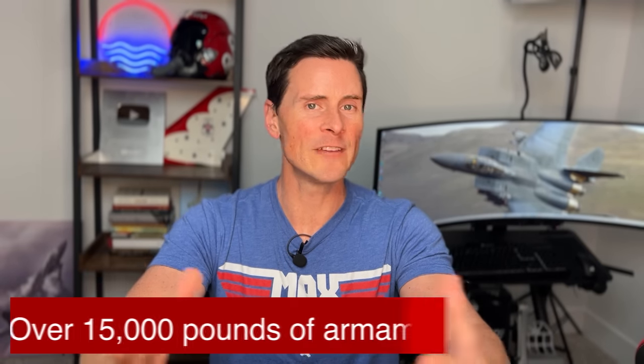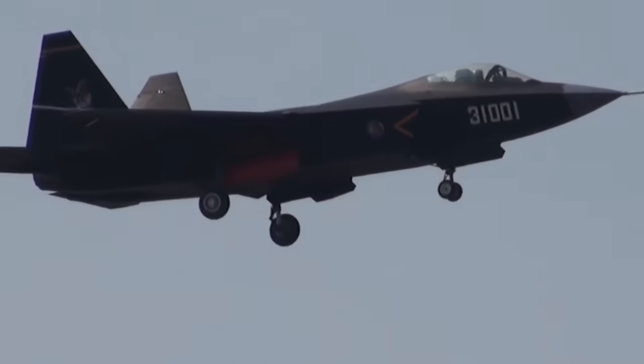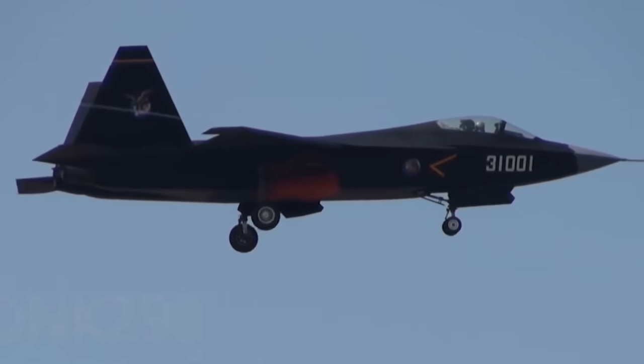The J-35 can carry over 15,000 pounds of armament, focused on a multi-role mission as a carrier-based aircraft. It has two engines as opposed to the F-35's one, showing that China wants this aircraft to be dependable on a carrier. China isn't confident that a single engine would be reliable enough — one engine would be underpowered and too unreliable to justify the investment.